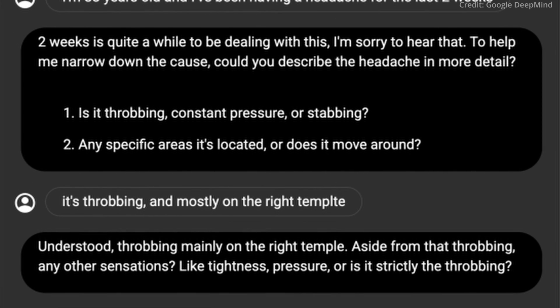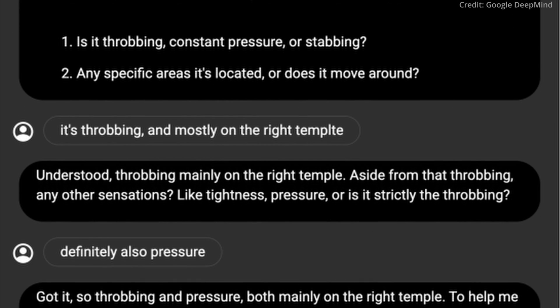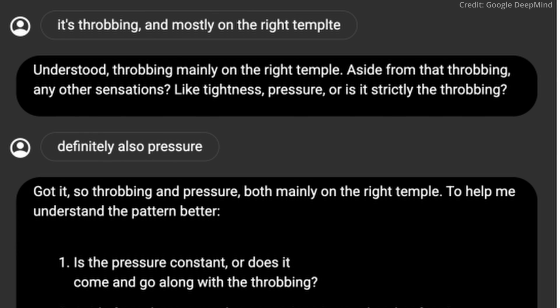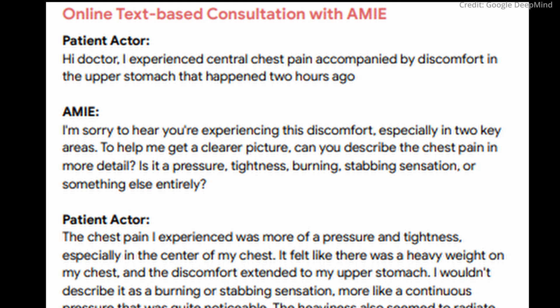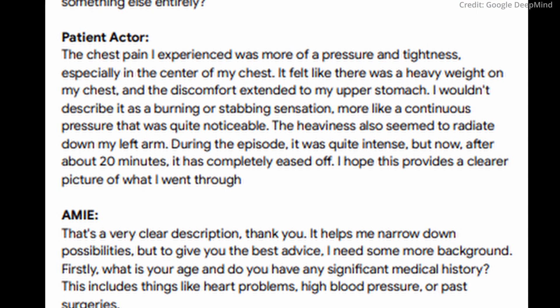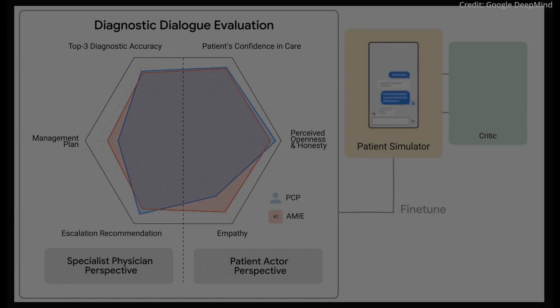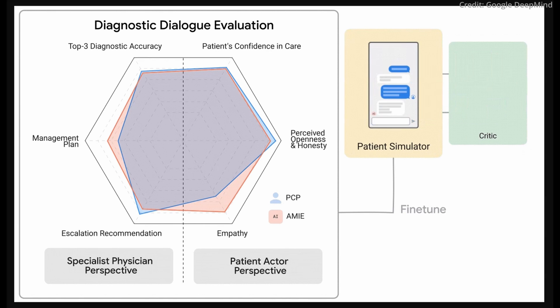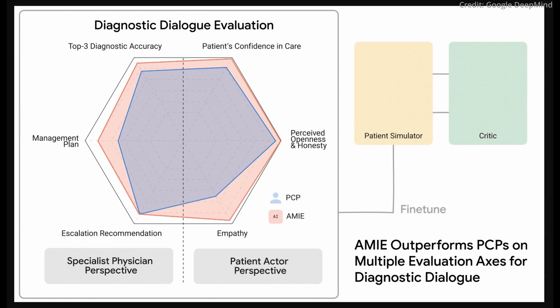In fact, in a double-blind study, Amy matched or surpassed human doctors in text-based medical consultations. Tested against both human actors and real physicians, Amy displayed higher diagnostic accuracy and performance in critical aspects of consultation quality. Although evaluated in a controlled environment, these findings by medical specialists and patient records highlight Amy's potential as a reliable diagnostic aid.